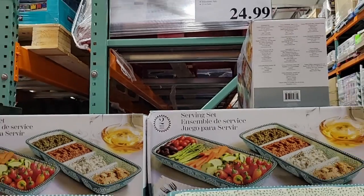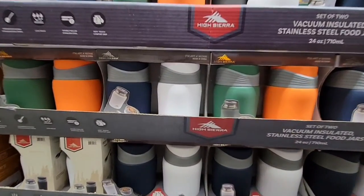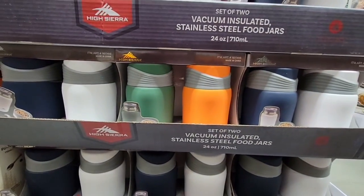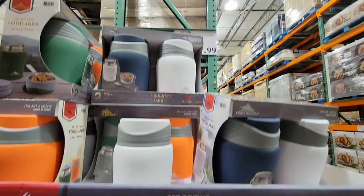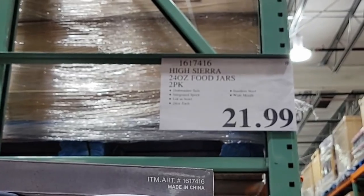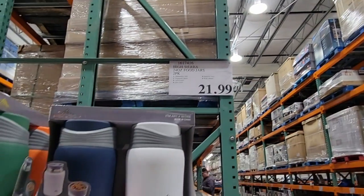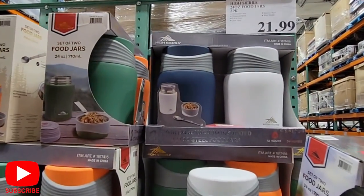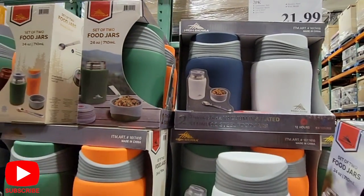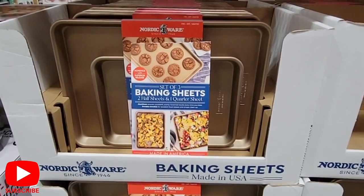A lot of these pieces are going to start disappearing. The vacuum insulated stainless steel jars — you get a set of two, with a choice between white/navy or orange/green, at $21.99. The tops come with a folding spoon, which is really cool especially if you take your lunch. Great for soups, chili, or whatever you want to put in them this time of year.